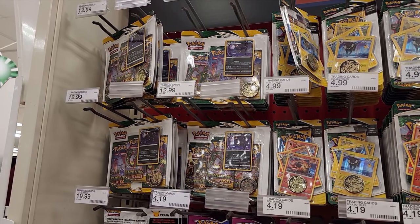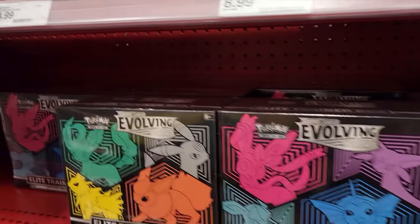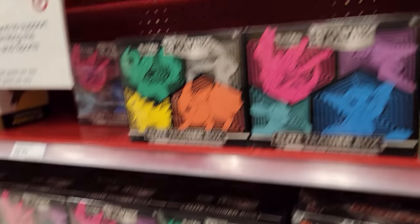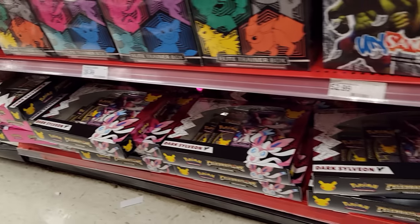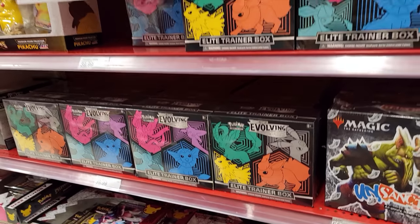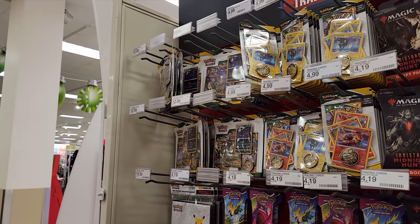Might get a few of these single packs of Fusion Strikes, and probably gonna get some of these Evolving Skies three-packs too. Evolving Skies are bust — still, for KC, Evolving Skies are bust. Look at all the ETBs of Evolving Skies. Didn't get super lucky with ETBs last time, so probably pass on those and focus more on the Fusion Strike and some three-pack blisters.